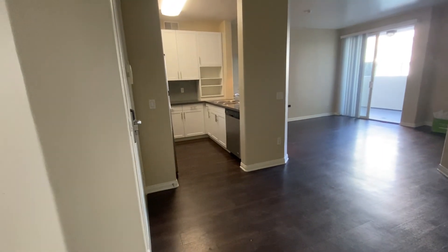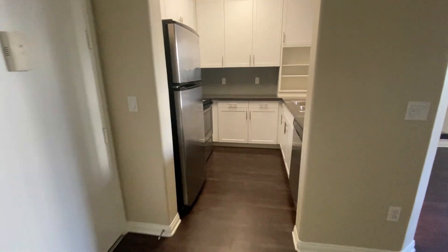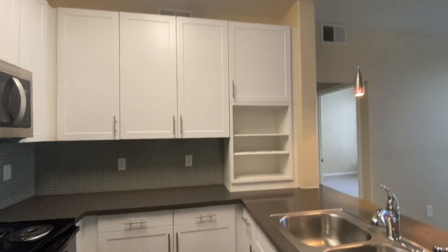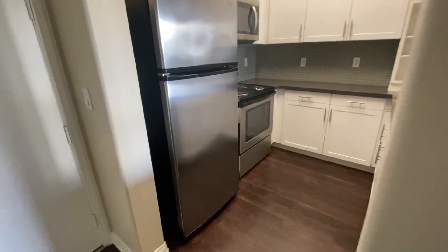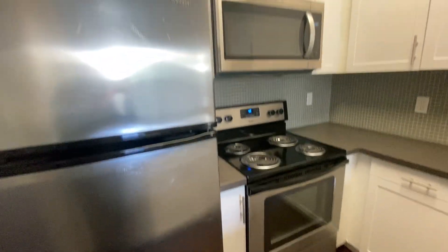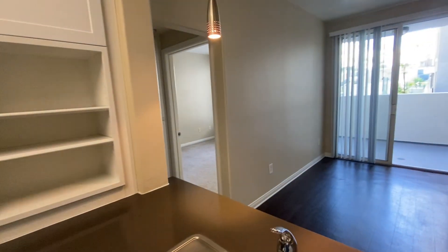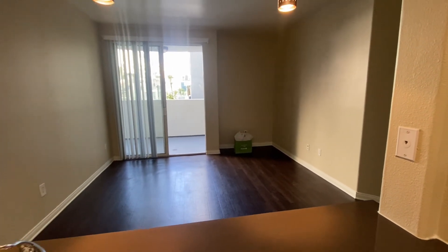When you walk in, there's a little dining area right here, and then the kitchen is on the left. It's a pretty decent size with lots of storage, high ceilings, and looks like new appliances. Not a gas stove, which I really like as a European. And here's the living room — it's not too big, but it works.